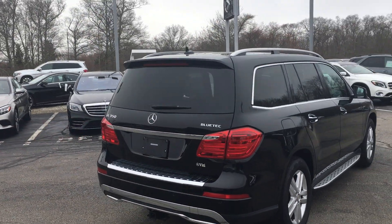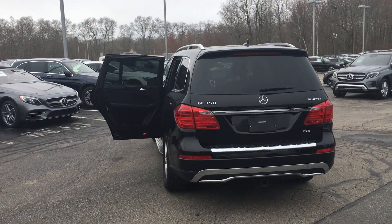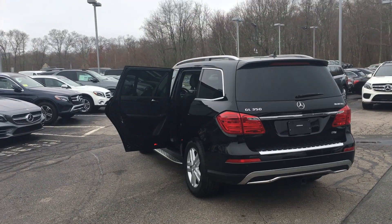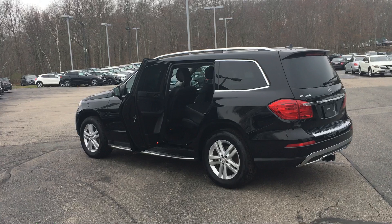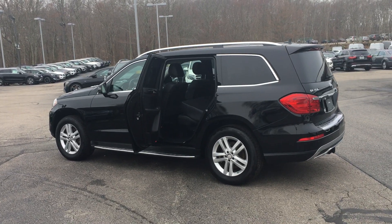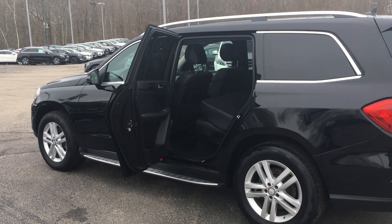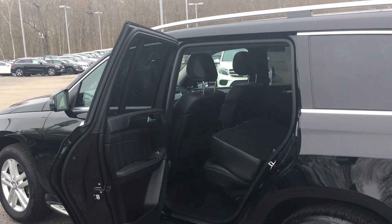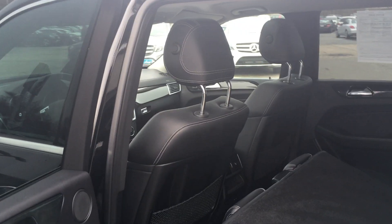Premium One package, keyless go, command navigation, accessory package, lane tracking package, the parking assistance package which comes with a 360-degree camera, heated steering wheel, trailer hitch, and that gorgeous anthracite dark poplar wood trim. Also has easy entry and illuminated running boards, rear seat entertainment as well, and those gorgeous 19-inch twin five-spoke wheels.